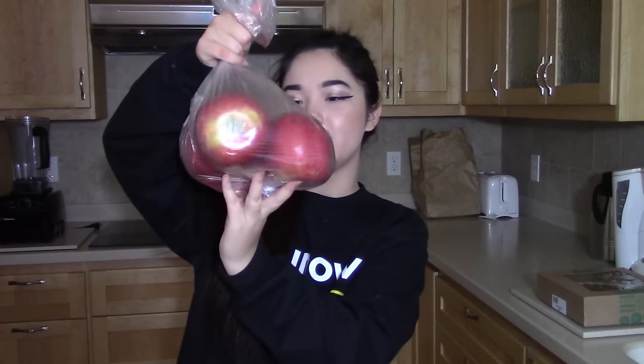I also got some apples. I don't actually know what type these are — it just says organic on it, so at least they're organic. Just some random apples; I've been craving fruit recently. I don't know, I'm missing summer, so I got some apples.